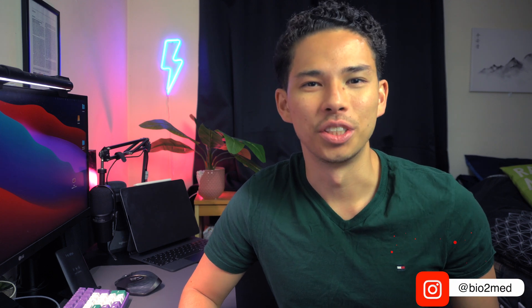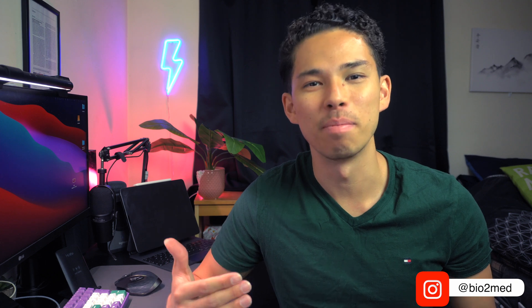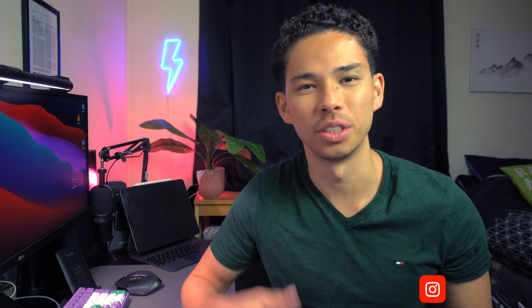What is going on guys? My name is Kenji and welcome back to the channel. I hope this is the first time you're watching one of my videos, but just in case it is, I'm a medical student and biomedical science graduate studying at King's College London.